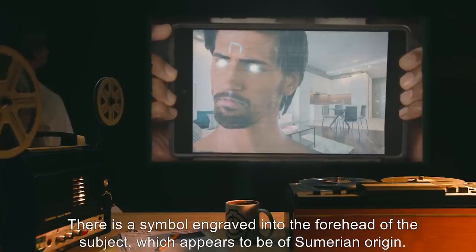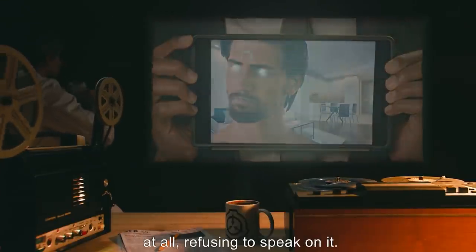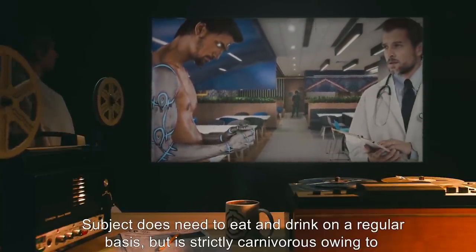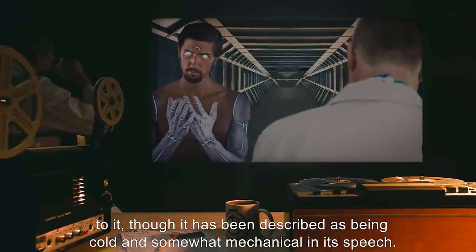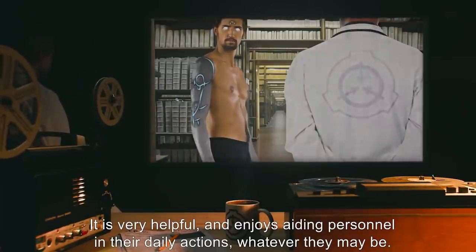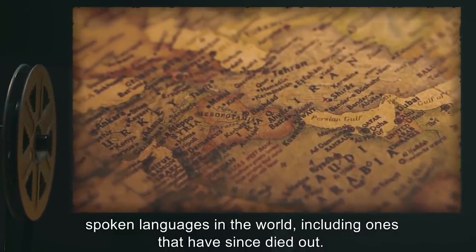There is a symbol engraved into the forehead of the subject which appears to be of Sumerian origin. The symbol has as of yet been untranslated, and subject appears distressed when the symbol is mentioned at all, refusing to speak on it. Subject does not need to eat and drink on a regular basis but is strictly carnivorous owing to its effect on plant-based items. SCP-073 — who refers to itself as Cain — is generally polite and genial to all who speak to it, though described as cold and somewhat mechanical in speech. It is very helpful and enjoys aiding personnel in their daily actions. It has highly detailed knowledge of ancient to recent events in history and most commonly spoken languages in the world, including ones that have since died out.